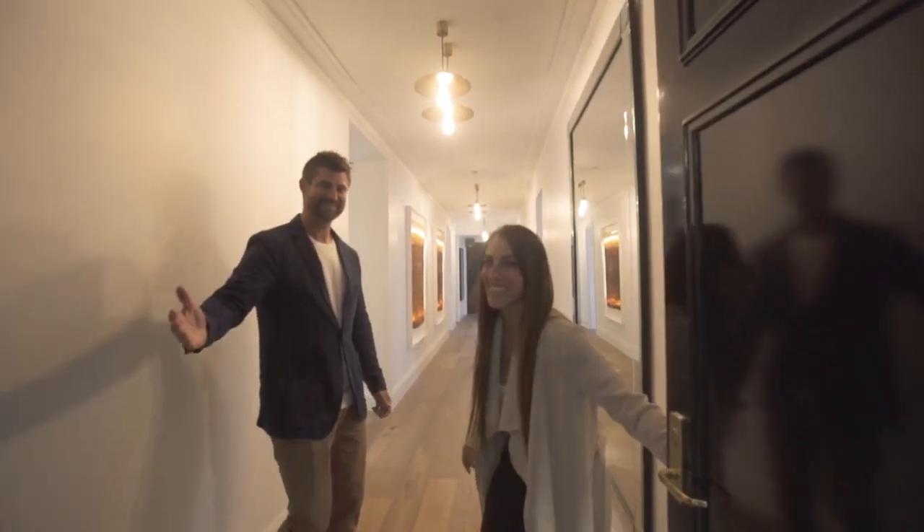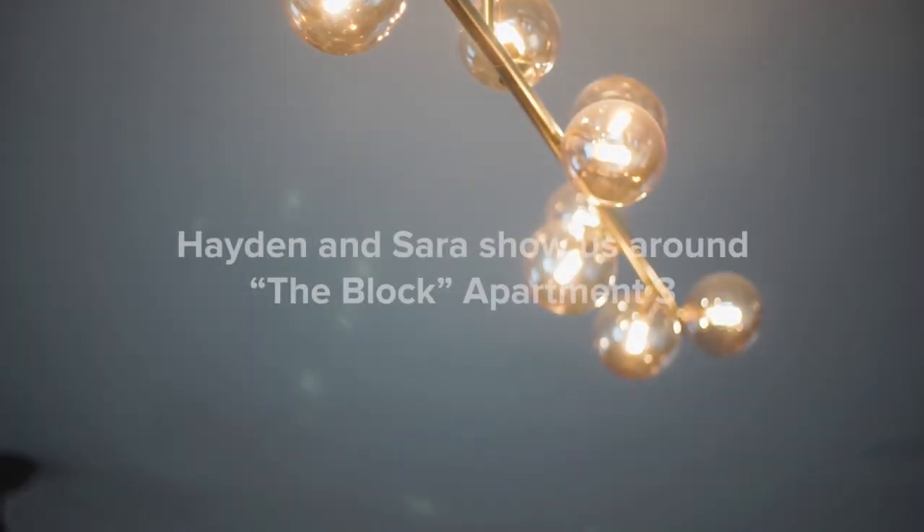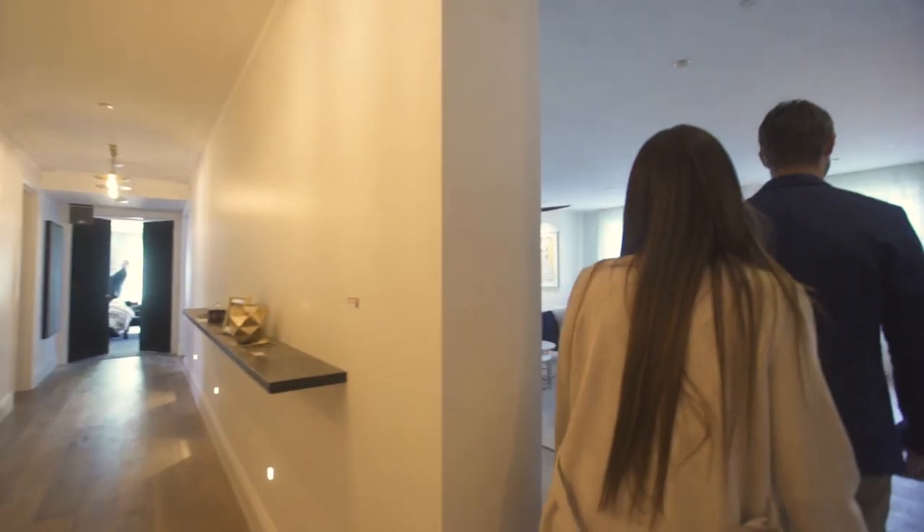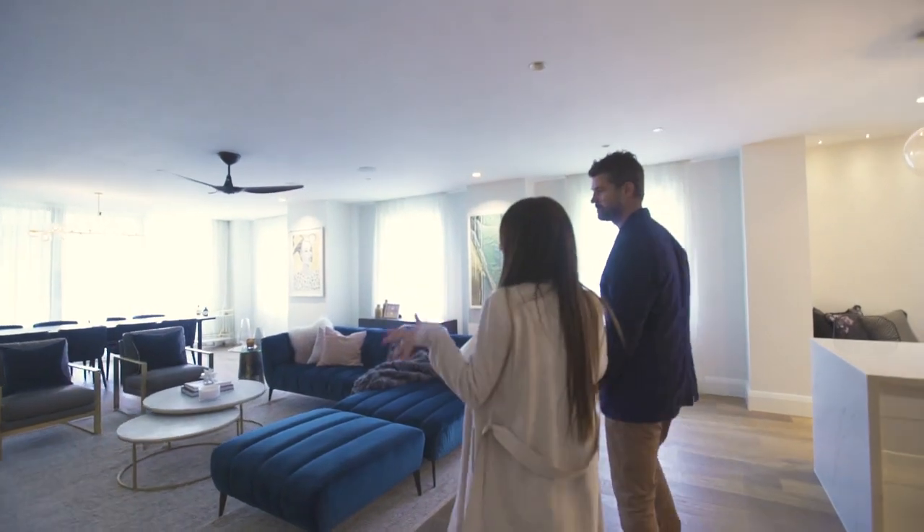Welcome to the apartment. Come on in, guys. Alright, so here we've got your beautiful lounge living area.